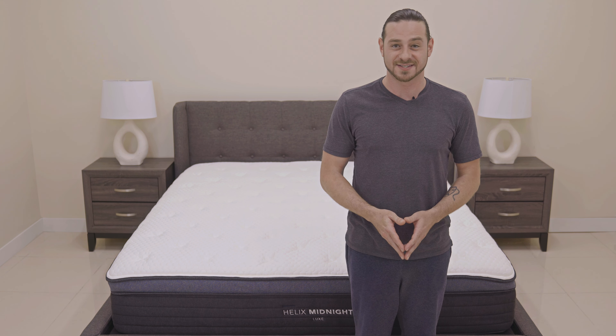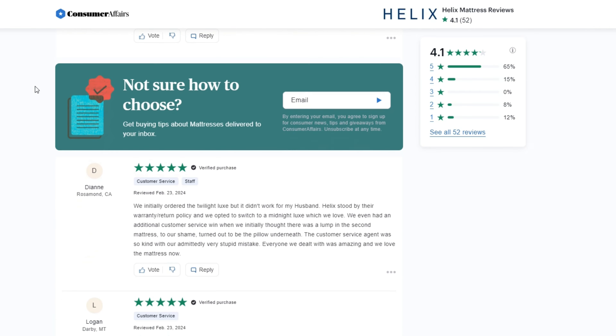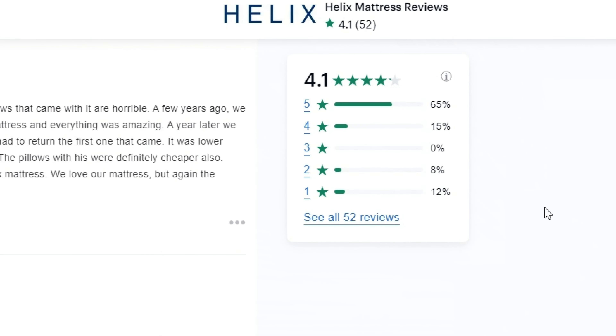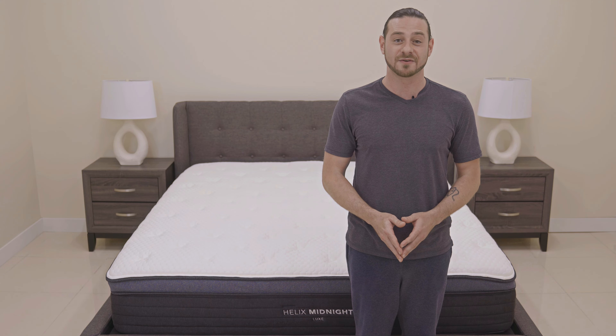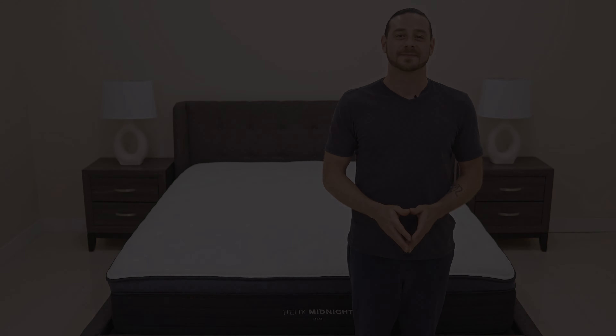As expected from the bed-in-a-box category, the Helix Midnight Luxe didn't fare too well in terms of reducing motion transfer between partners, which means that you will feel some of your partner's movements, so it wouldn't be the right choice if you are a light sleeper.